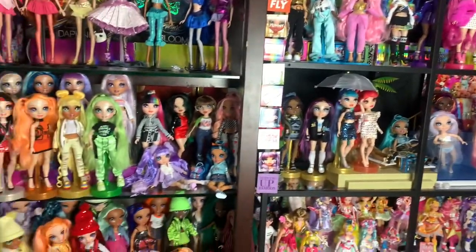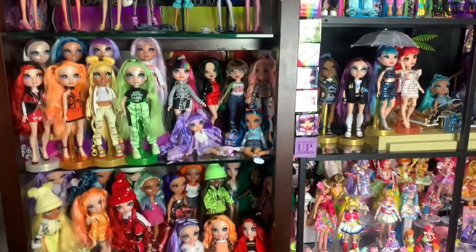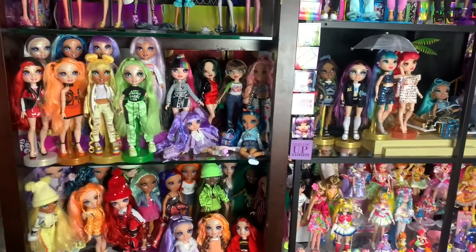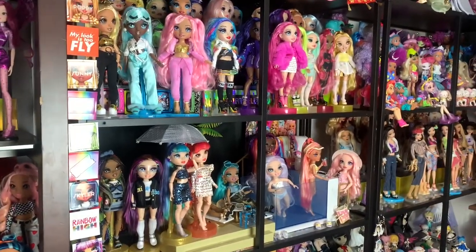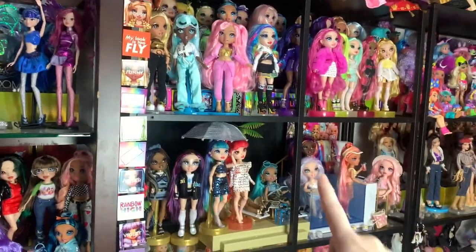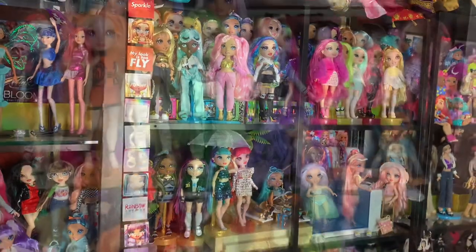I'm really excited to share these with you guys. Before we get started, I just want to say that I'm an adult, and I've had to work many odd jobs to get all these dolls, and I'm very grateful to have them. I've bought a lot of them on clearance, and I'll show you that later. I absolutely love Rainbow High — it's definitely one of my favorite lines to collect, and they make me really happy. I think they're absolutely beautiful, and I've been collecting since the day they hit stores in America. Alright, without further ado, let's get started.